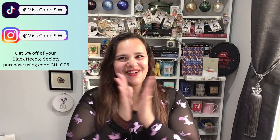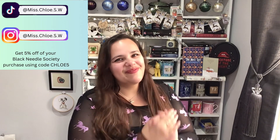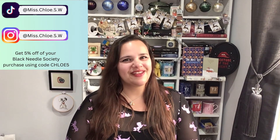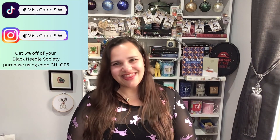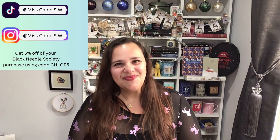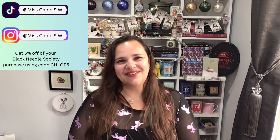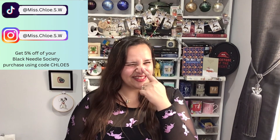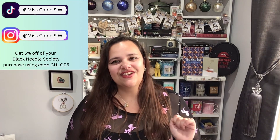Hi crafting creators, welcome back to Full Smith. Today is day 17. A big welcome back to all of my returning subscribers and viewers — you guys are such gems for joining me, and it absolutely makes my day every time I see you in the comments or dropping a cheeky like. And a big hi to anyone that might be new. I hope you find a reason to stay. My name is Miss Chloe, and this is my little corner of the internet where I share my cross-stitching journey.